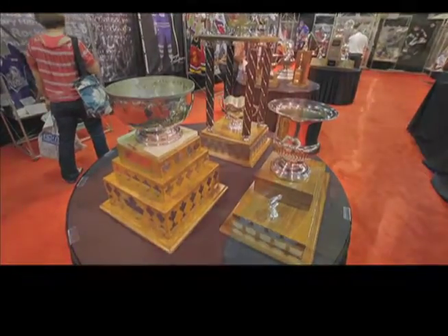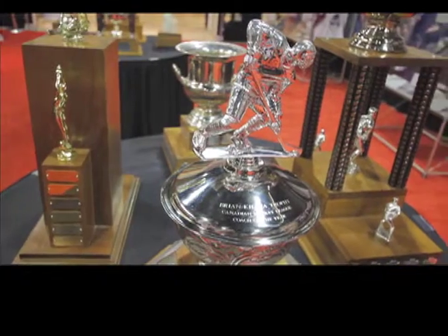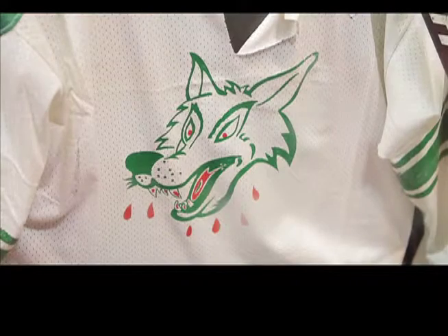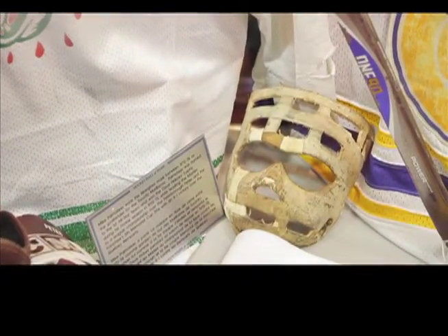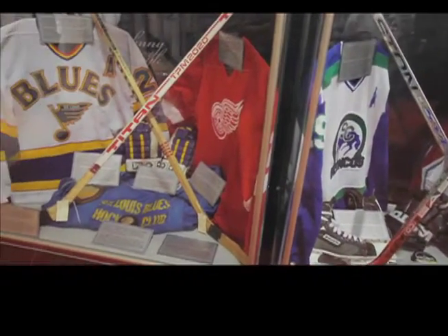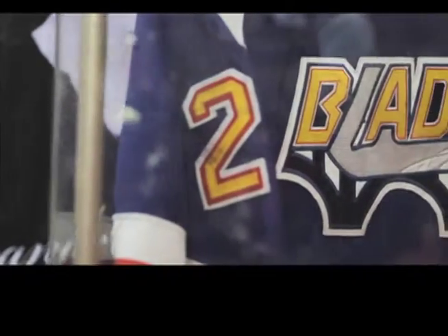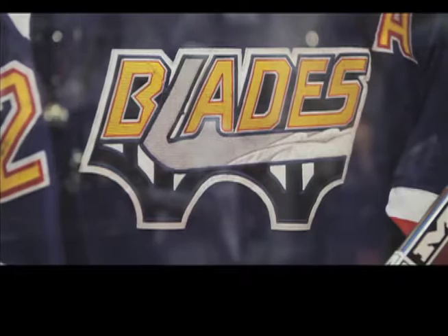We have trophies and artifacts from all three respective leagues in the Canadian Hockey League — from the Quebec League, the Western Hockey League, and the Ontario Hockey League. We also have artifacts that showcase players from the local area who have played up the junior ranks and into the NHL. We incorporate all of hockey from the junior level up here, with artifacts ranging from current players to guys that played probably 50, 60 years ago, so there's something here for everybody.